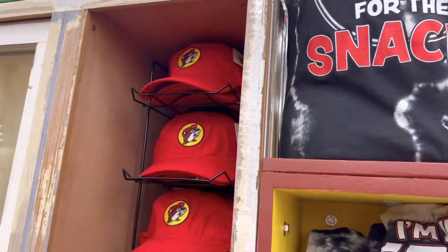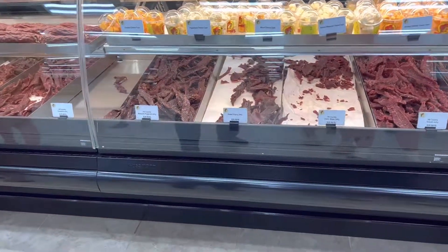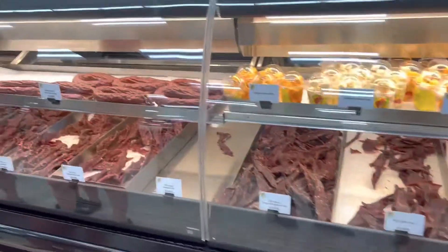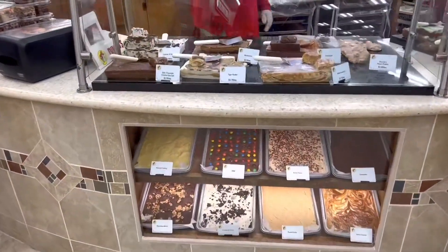I could cop this shirt and the red hat right there — I'll go to merch. And look at all these desserts.